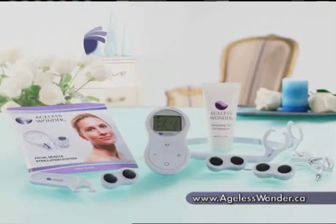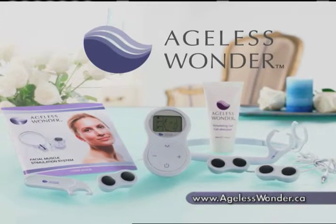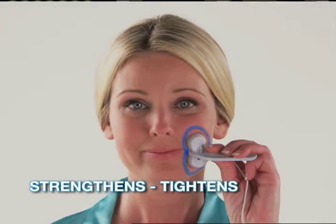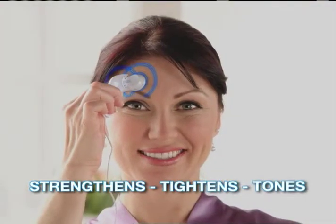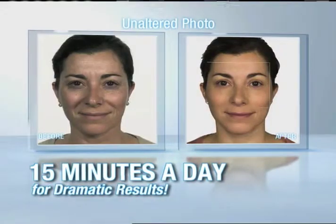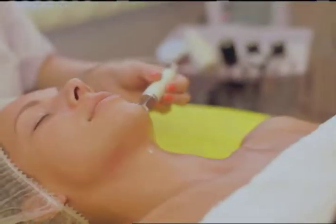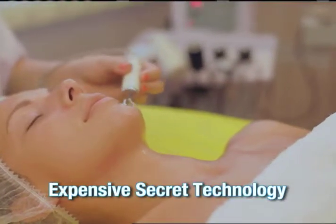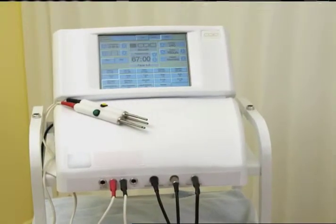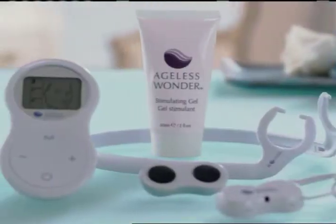Well now you can! Introducing Ageless Wonder, the amazing facial rejuvenation system that strengthens, tightens, and tones the muscles in your face for a natural facelift without surgery. Just 15 minutes a day will give you dramatic results and erase years off your appearance. High-end spas have known about this technology, but it's been an expensive secret for years — their machines cost tens of thousands of dollars. But now it's available for use in your home with Ageless Wonder.